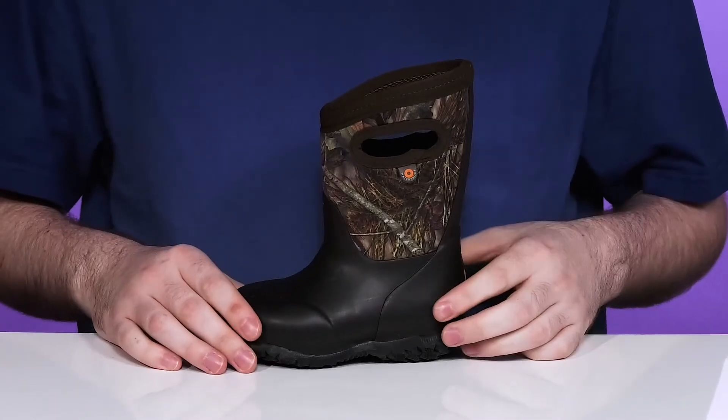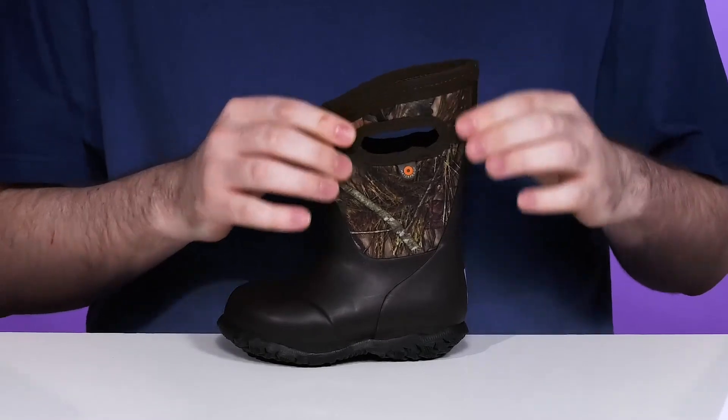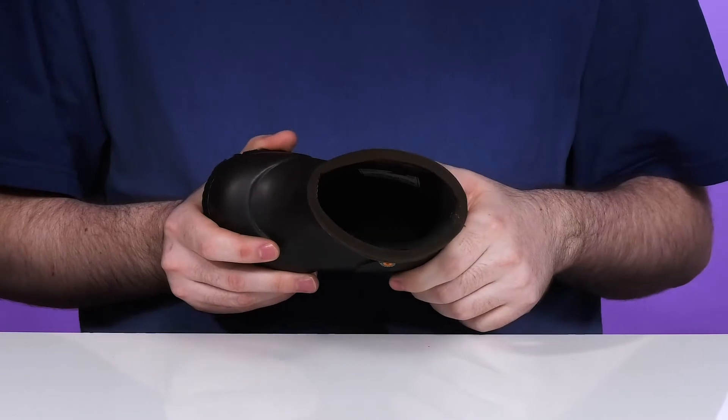It's a 100% waterproof seam-sealed design with a rubber shell using a durable Bogs Neo-Tech nylon upper that has 5 millimeters of insulation, keeping it warm up to negative 4 degrees Fahrenheit.